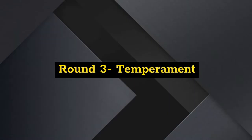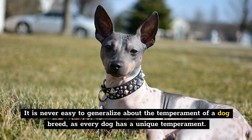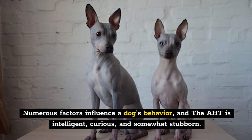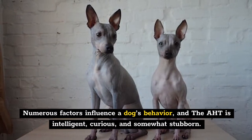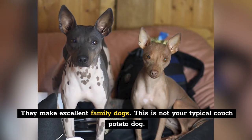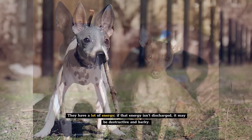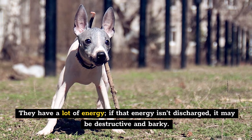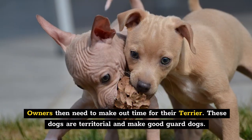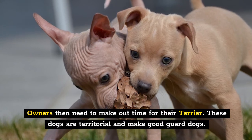Round 3: Temperament. It's never easy to generalize about the temperament of a dog breed, as every dog has a unique temperament. Numerous factors influence a dog's behavior. The AHT is intelligent, curious, and somewhat stubborn — they make excellent family dogs. This is not your typical couch potato dog; they have a lot of energy. If that energy isn't discharged, it may become destructive and barky. Owners need to make time for their terrier. These dogs are territorial and make good guard dogs.